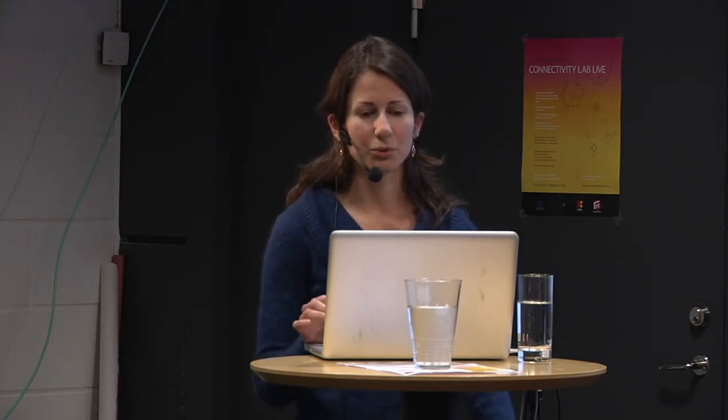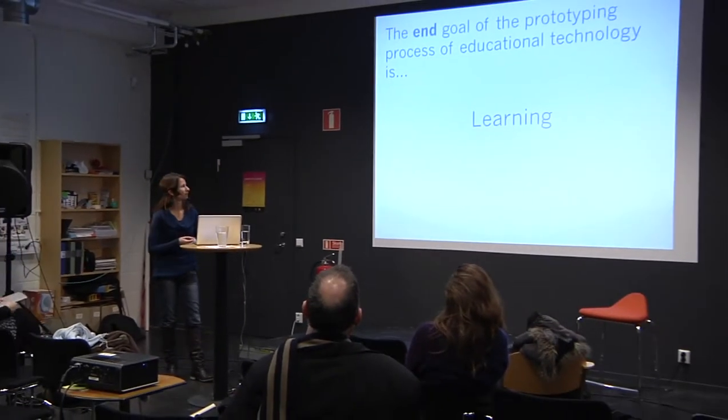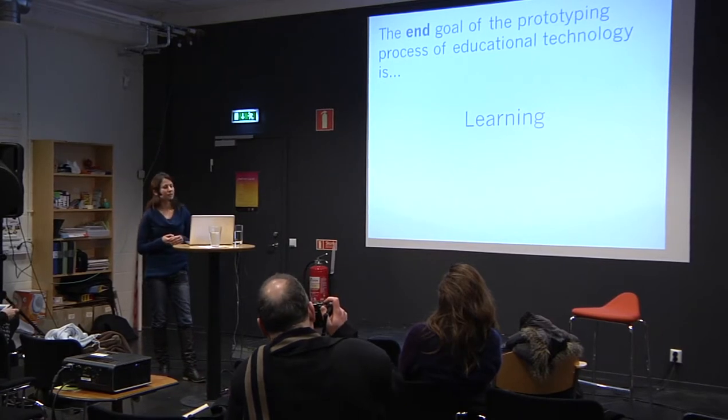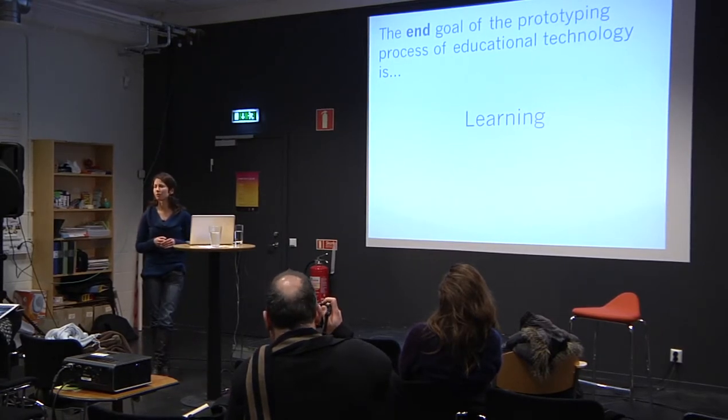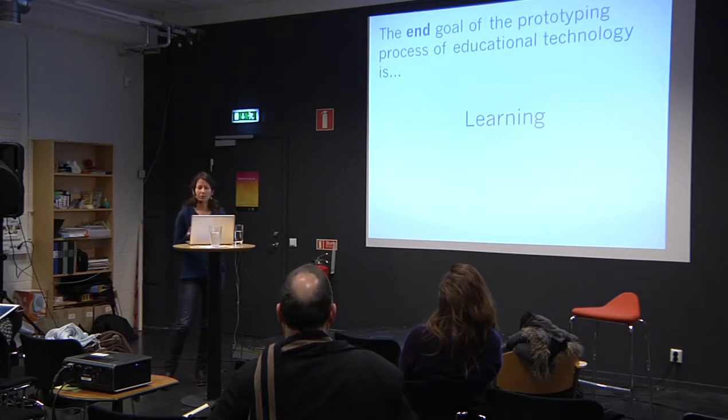What is the end goal of prototyping educational technology? I think we can all agree that it's learning. We need to specify what the learning is in terms of the knowledge and skills we want learners to acquire. There may be some disagreement about how we define or evaluate those, but we can agree that what we want to develop is technology that supports people to learn.